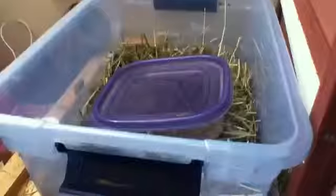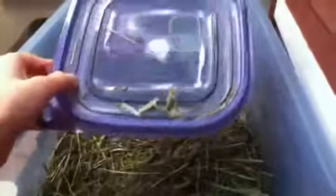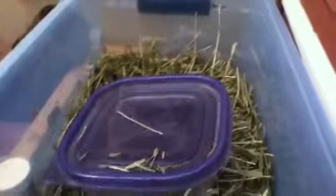Bun Bun's trying to escape out of her cage! In this container next to her cage, I just have this tub full of hay — I do put a lid on it, I just took it off already. And this container of her pellets.